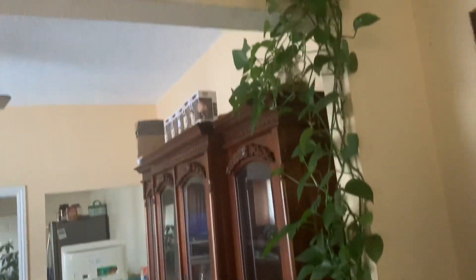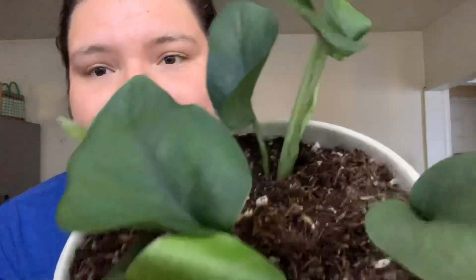I already have the regular Jade Pothos — it's a huge plant. I've had it for a very long time; it's just a regular Jade Pothos with nicely green leaves, and it vines all over my living room going to the side of the other wall — it just looks like a jungle. This plant here is the same as that one, but this is a satin finish.